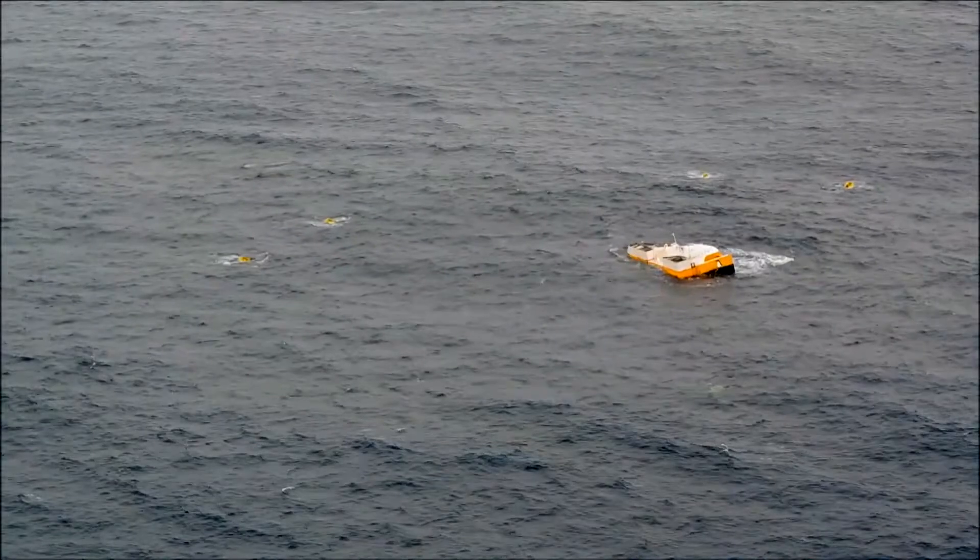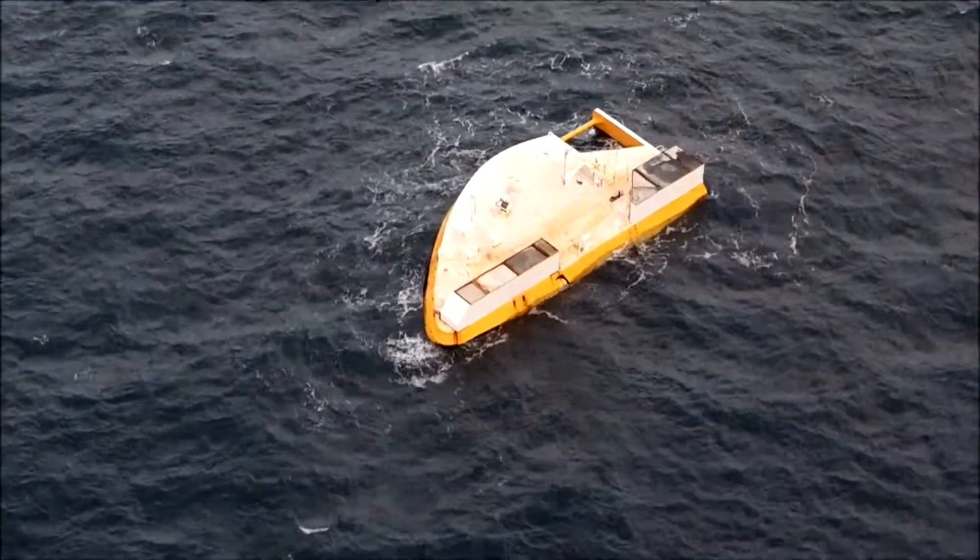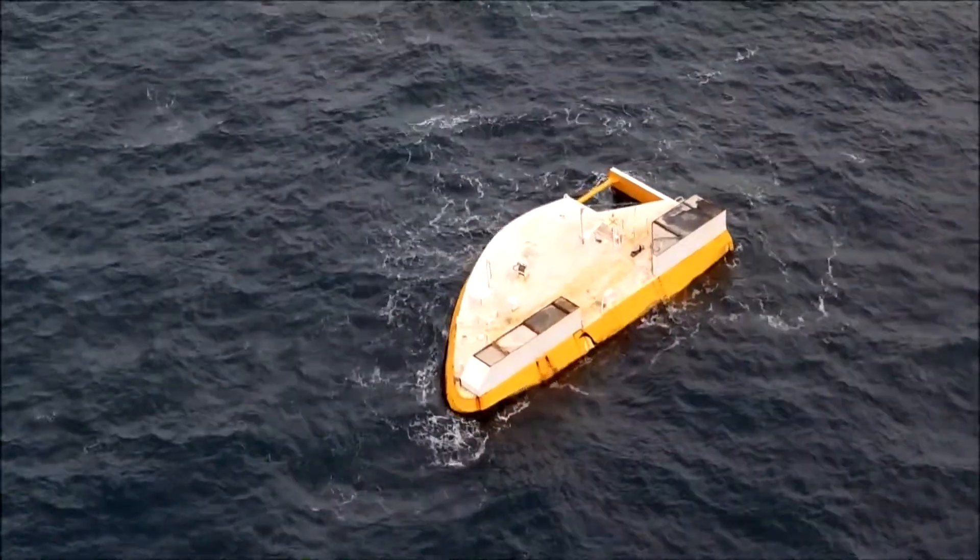Its design also considers marine hazards, including collisions and other mishaps. Soon, the boat will be used for a wave energy wind farm project in Barbados.